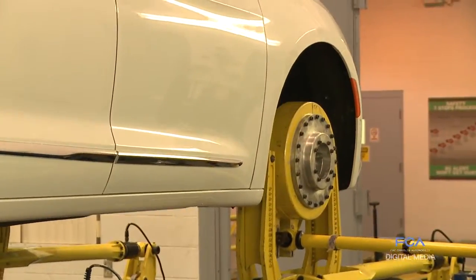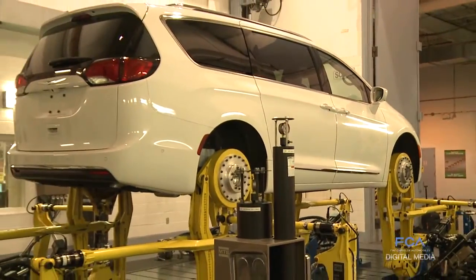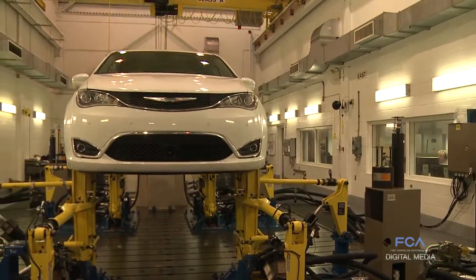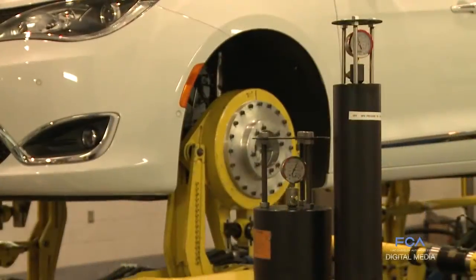The testing usually far exceeds what a customer would expect from a vehicle. For example, here in the road test simulation lab, vehicles are tested for a period roughly equivalent to driving to the moon and back seven times, or 5.5 million kilometers.